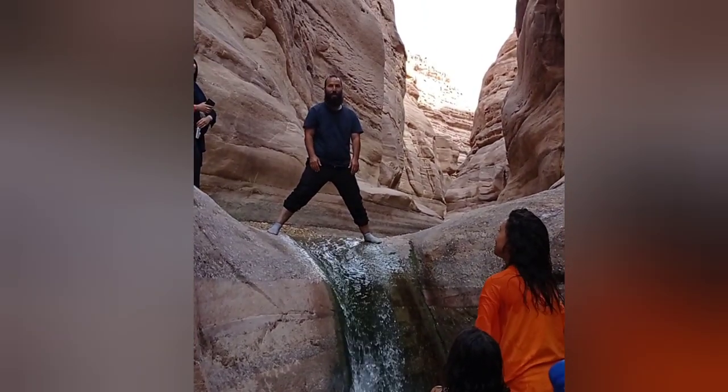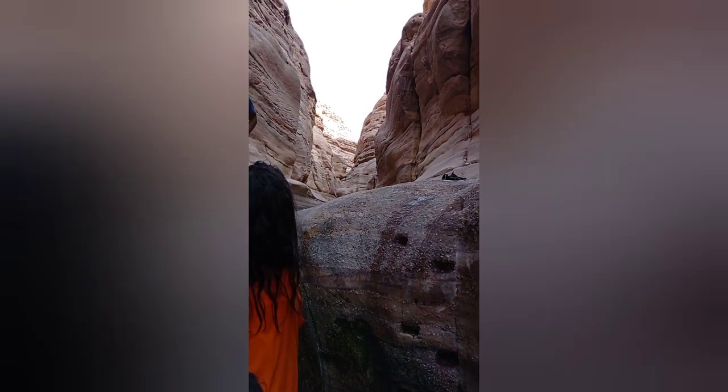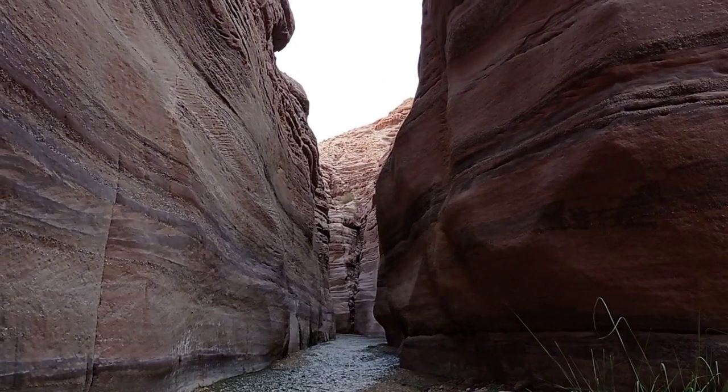There are some tricky obstacles in the canyon that need to be climbed — a rock step. If I go by myself, I won't be able to climb up.